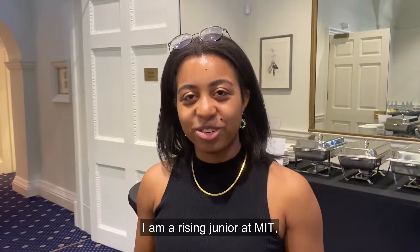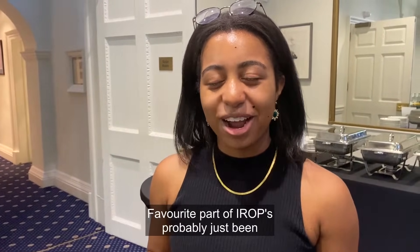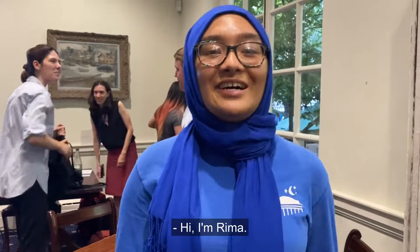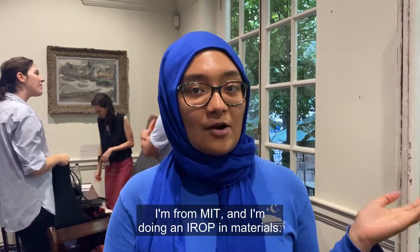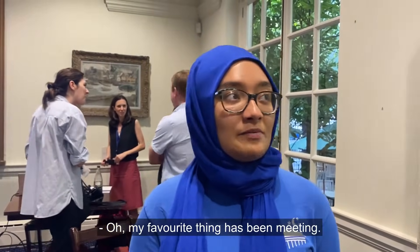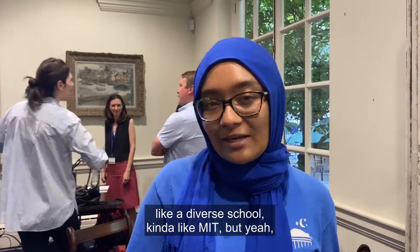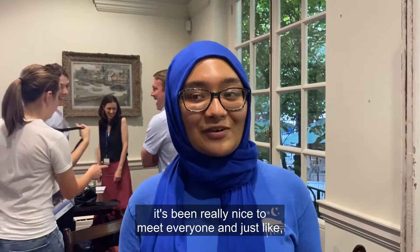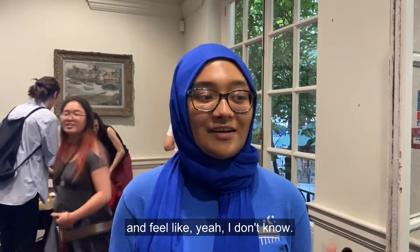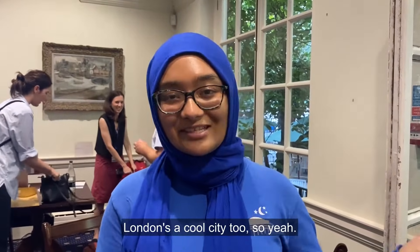I'm Gabby. I am a rising junior at MIT and I'm currently working in the chemical engineering department on membranes for carbon capture. A favorite part of IROP has probably been just the experience of exploring London. I'm Raima — I'm from MIT and I'm doing an IROP in materials. My favorite thing has been meeting people. Imperial is such a diverse school, kind of like MIT. It's been really nice to meet everyone, and I feel like I've been so immersed in Imperial. I also really like my research project, so it's been a fun time. London's a cool city too!